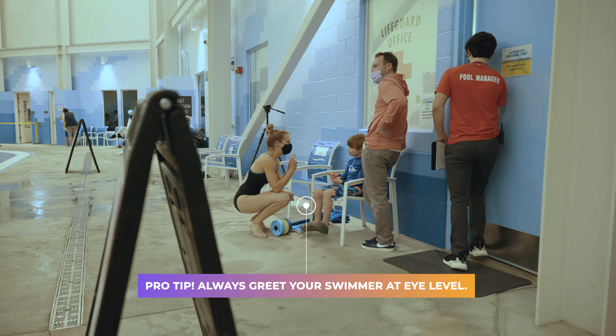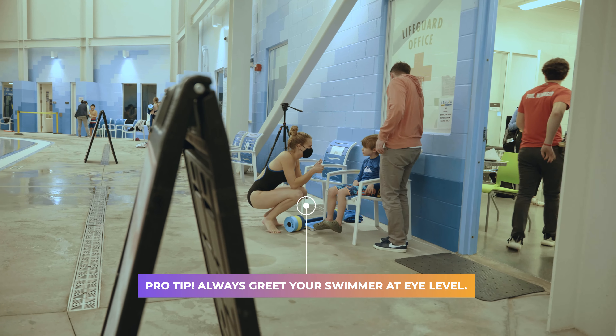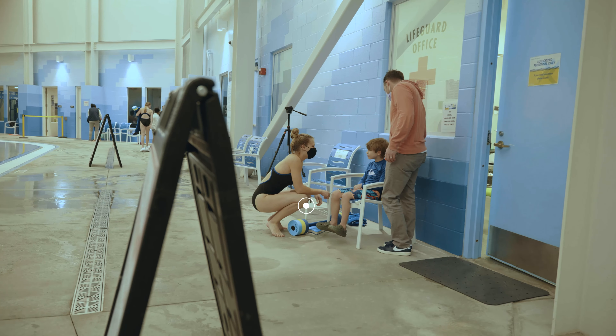A lot of our kids are nonverbal and they don't use their words, so when we get down on their level when we greet them, it really tells them we're here, I'm right here with you, we're gonna go have some fun, and they know that you're in their court.